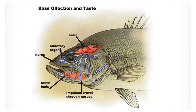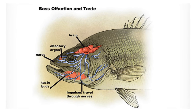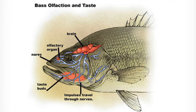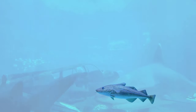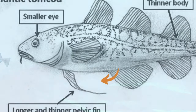Curious taste buds called chemoreceptors cover the long fleshy barbels that hang from the lower jaw and whisker area — a feature found in a wide range of fish like the catfish. These are incredibly beneficial in that they help the cod locate and navigate unfamiliar surroundings due to their incredible sense of taste.